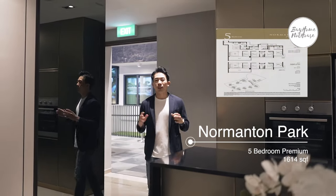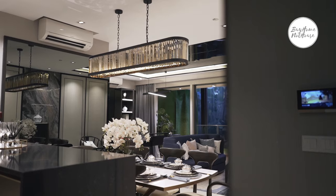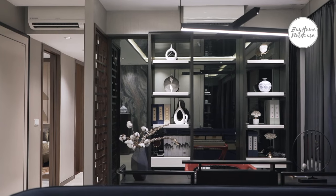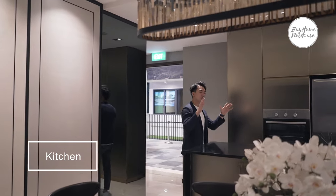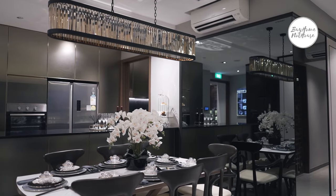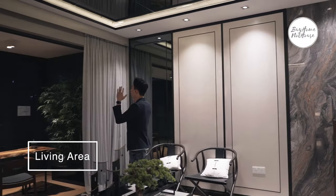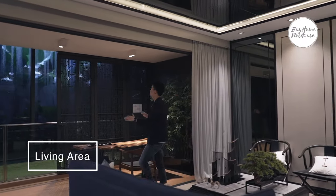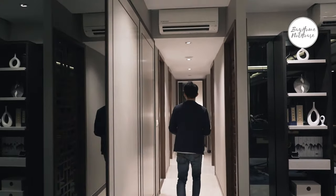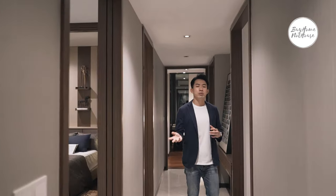The five-bedroom premium layout is 1,614 square feet — very rare in today's new launch condos. Normanton Park is one of the few developments offering a five-bedroom layout. It comes with both a dry kitchen and a wet kitchen, a spacious dining area, and a living area with a balcony overlooking the sea view on higher floors and the park view on lower floors. All five bedrooms come with attached bathrooms.